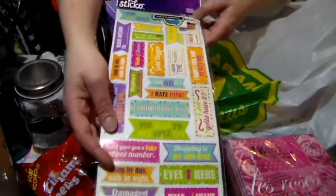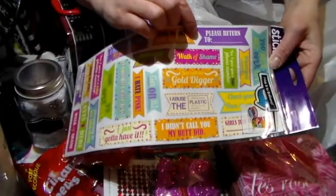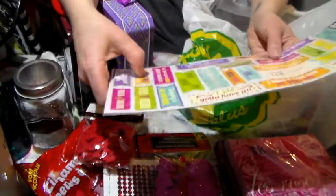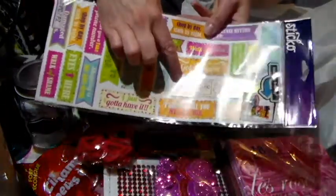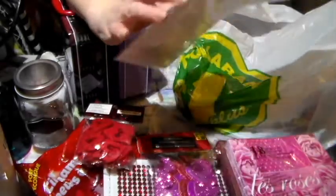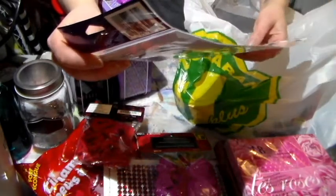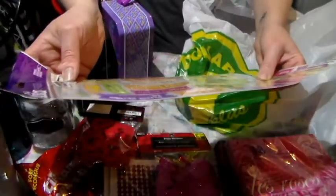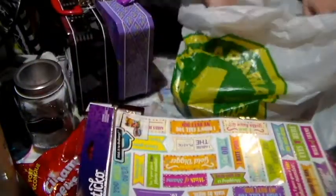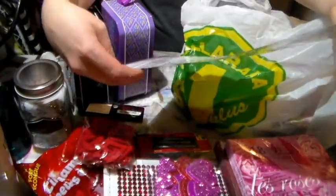Some of them are not so cool but some are really cool. Like one of them has 'please return to' which I thought was fun if you want to put that in a book. And then 'shop by day, stock by night' — I love that one. And 'shopping is my anti-drug' — that's a cute one. So I figured that was fun and it's a tickle pack by EK Success.